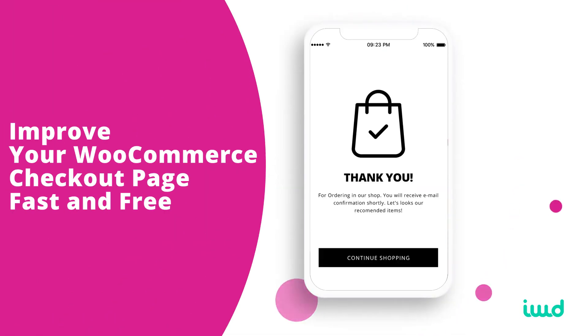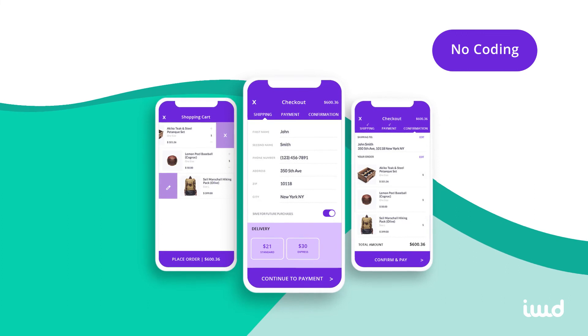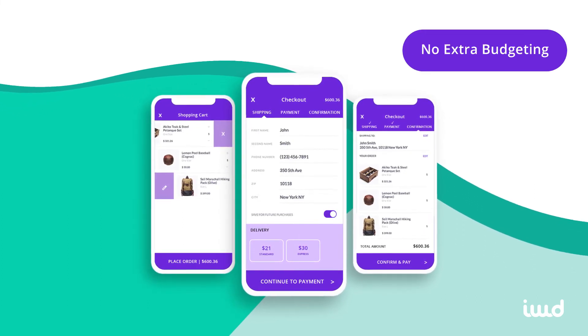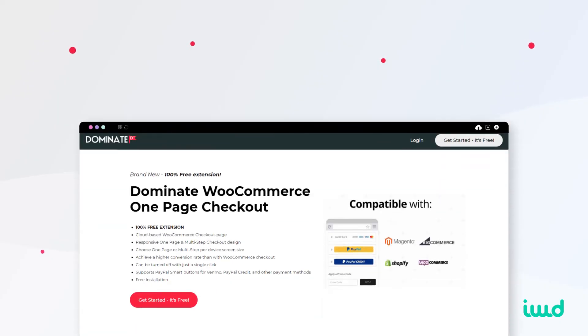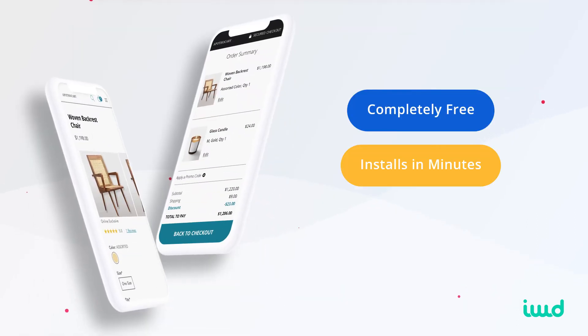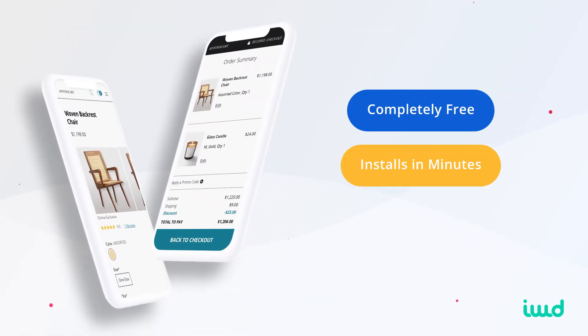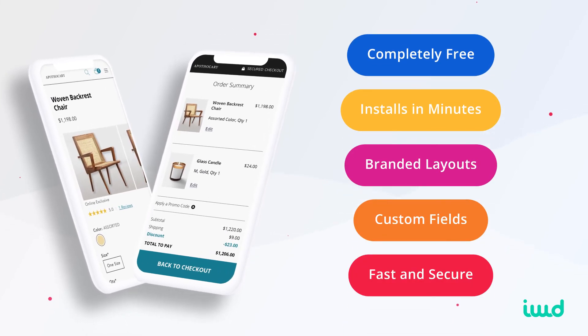Fortunately, I have some good news. Remember at the beginning of this video when I told you I'd show you a way to improve your WooCommerce checkout page in just minutes for free? I won't try to convince you that you need to learn how to code, and I'm not going to tell you to shell out a small fortune for a developer. Instead, I'm going to recommend you use Dominate's checkout built for WooCommerce. It won't cost you a penny and installs in just minutes.